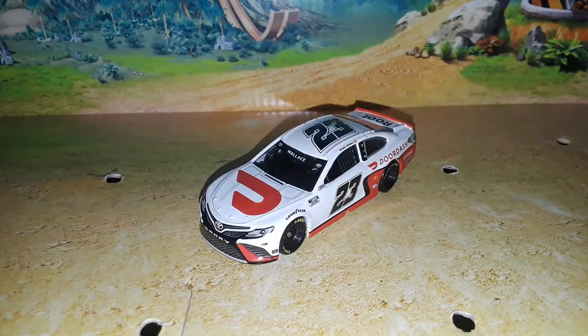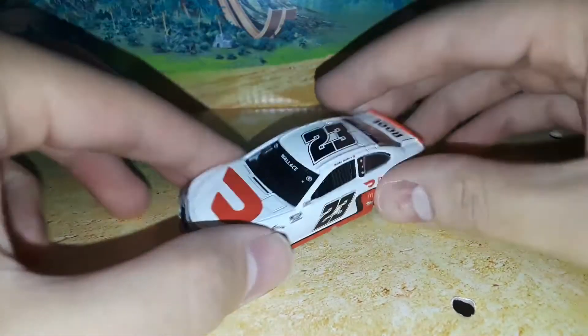Welcome back to the 9446 Network for another diecast review. Today we're going to be looking at Bubba Wallace's white DoorDash Toyota Camry for 2311. Very, very interesting diecast for Bubba Wallace. We know we got the red one earlier in the year, which is becoming a rare diecast to say the least. So to have the white one released is really cool.